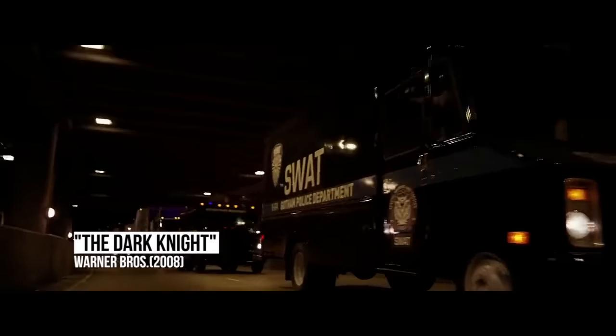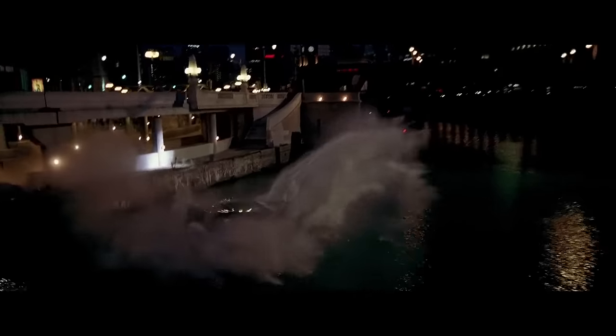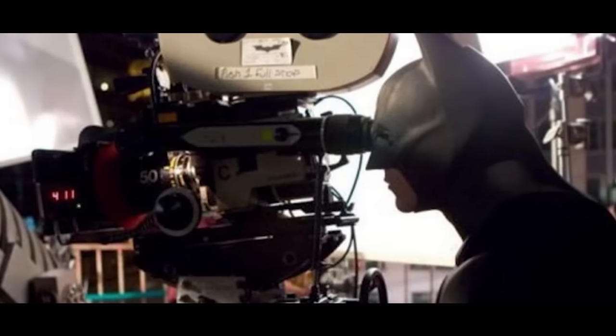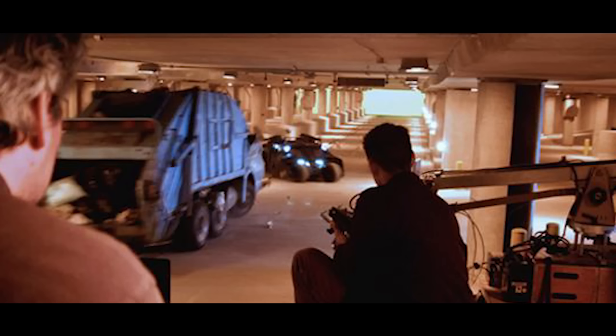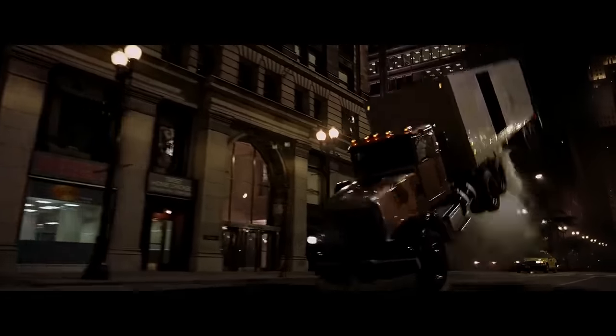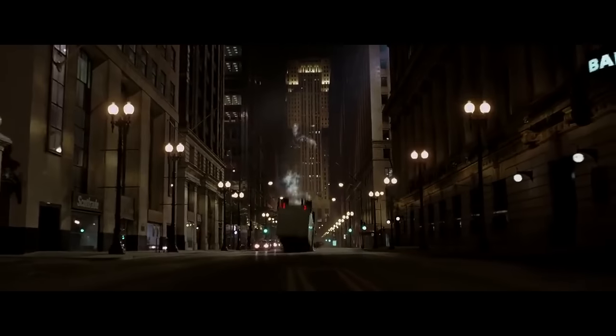Dark Knight. One of the standout set pieces in Christopher Nolan's Batman sequel is the car chase through Gotham City, where the Joker attempts to track down Harvey Dent. Digital effects weren't used for its two most iconic moments. When the Tumbler makes its appearance and upends a garbage truck, what you're seeing are third-scale models of the Tumbler, the truck, and the road. At the end of the sequence, when the Joker's truck flips over, that was accomplished by building a steam piston mechanism into the trailer and actually flipping it in a closed-off street section.